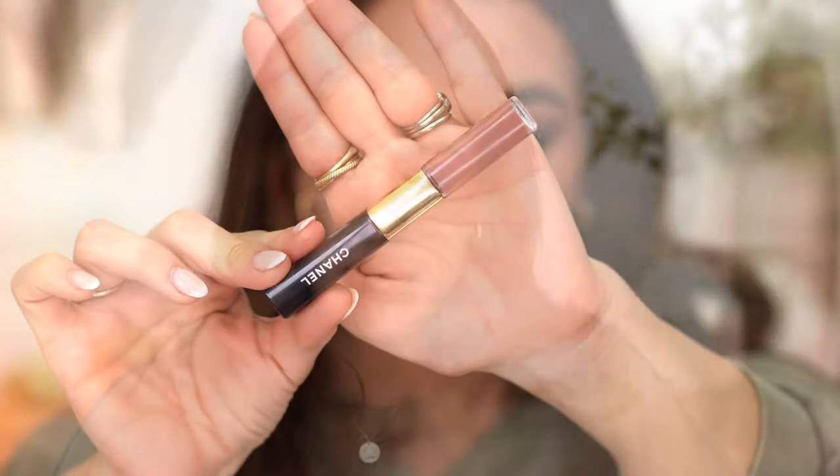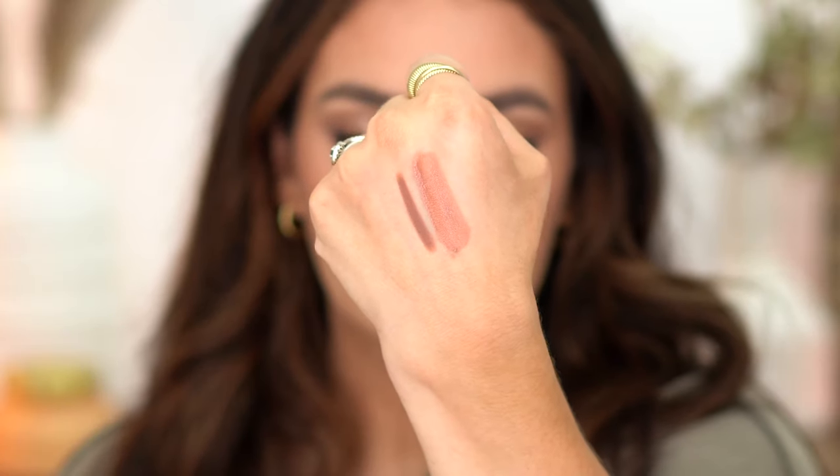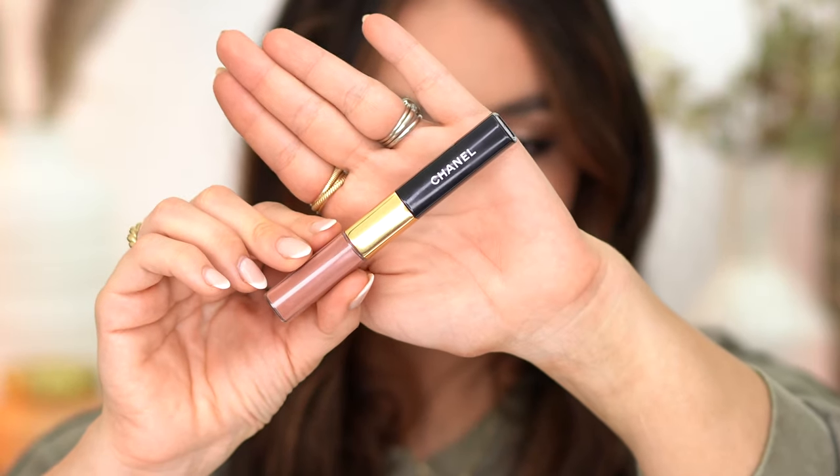Moving on to the lipsticks. Let's start with one that is the most long-lasting ever — this Chanel lipstick in color 166 Timeless Beige. This is the only one that's not a bullet lipstick. The reason I picked this as one of my favorite nudes is because it's a great nude, but also because it lasts all day long. You could eat a burger and still have this on. It does not flake, the formula is incredible, and the color is beautiful.